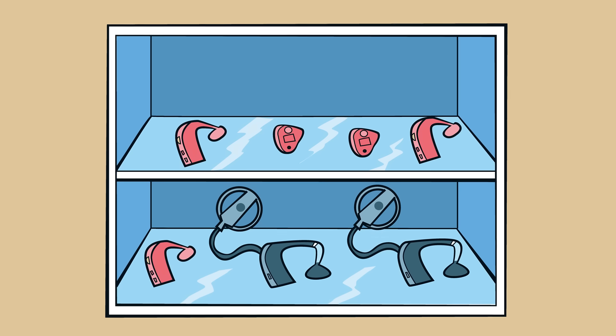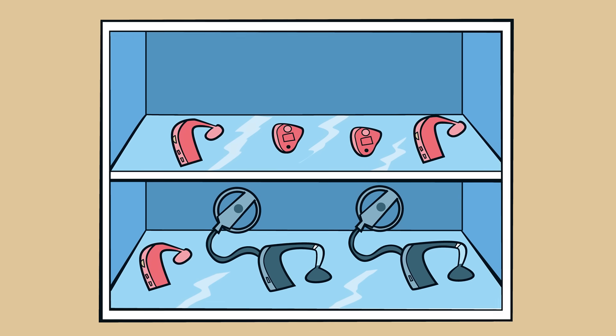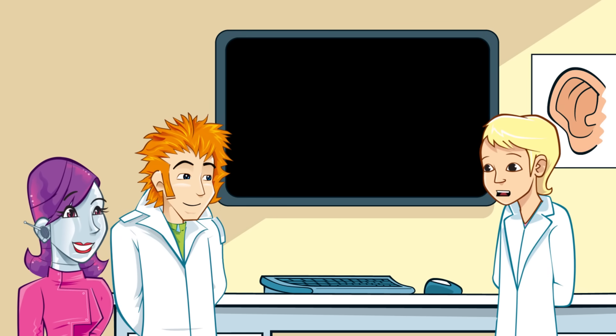Well, as we know, hearing aids help people with hearing loss. Their job is to collect the sounds all around, make them louder and clearer, and then deliver the sounds into the ear. Check it out on my screen.